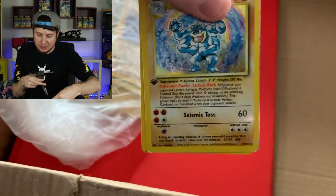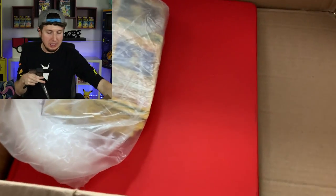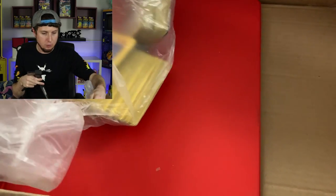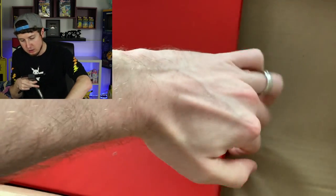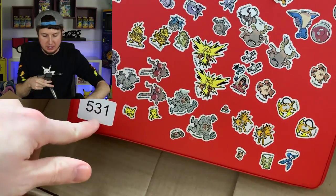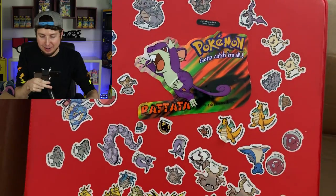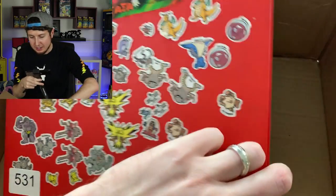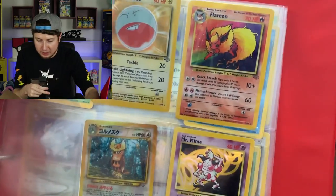There is a first edition Machamp right down there — obviously not in the best condition, but who cares. I love it because these cards were loved. We have a random bag of Pokémon cards — I'm going to set that off to the side. And then our last binder — you can see that's the auction sticker right on it. Look at all those stickers on the binder: Dragonite, Lapras, Zapdos right there in the middle, and non-stop holo rares. We got Flareon right there!